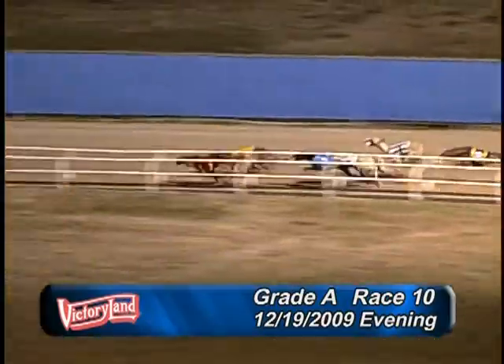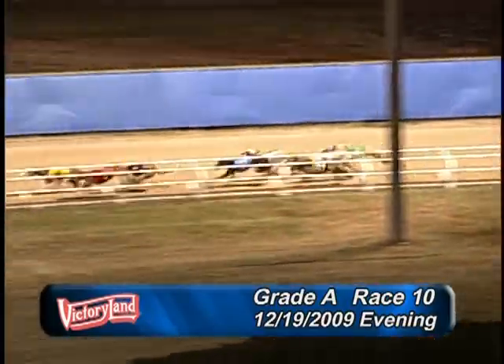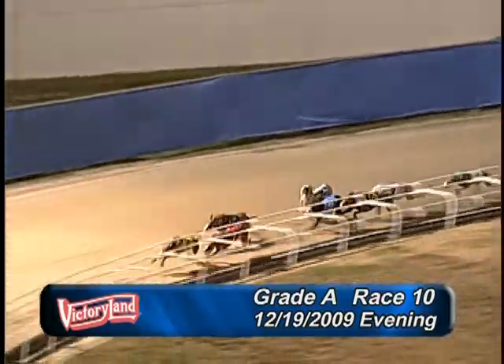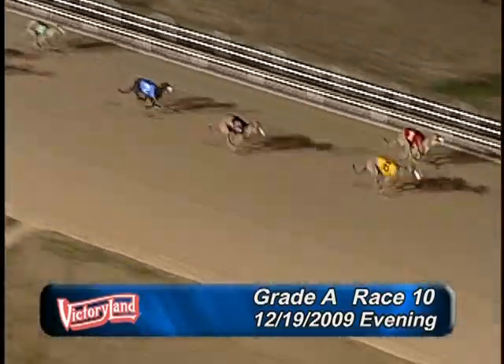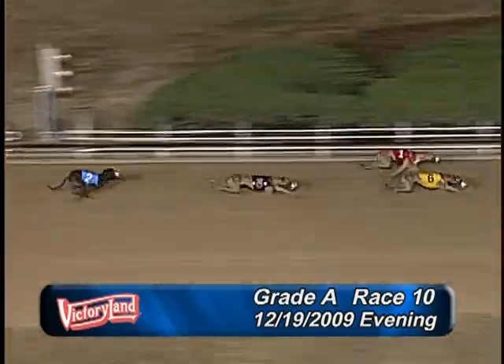It's the 1, 5, 1, 5, and the 6. Now into the first turn, it's the 6, 1 — 6, 1, 5, 2. 6, 1, 5, 2, 4, 8, 3, 7.